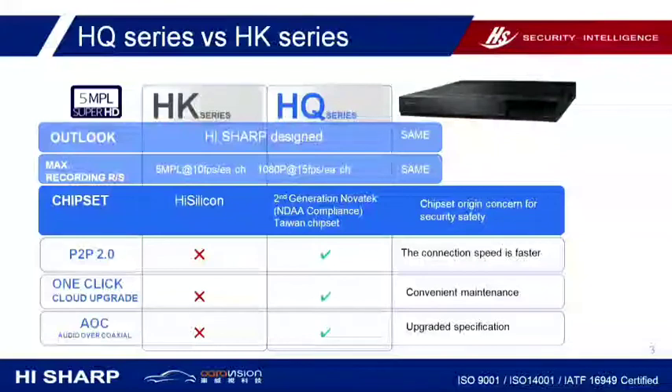We use the Taiwan Chipset Novatec, second generation, which complies with NDAA. It has the same recording resolution as the previous HQ series, but we optimized the software which has faster connection speed in P2P. And we will have a very convenient firmware upgrade with one click in the DVR interface.